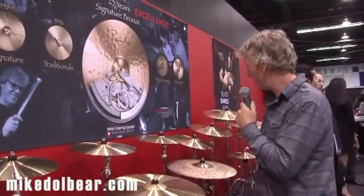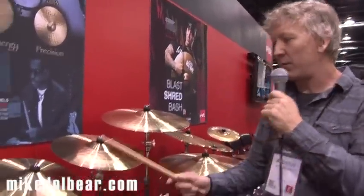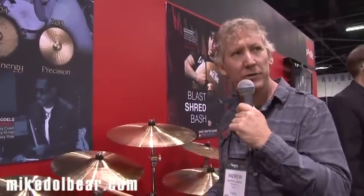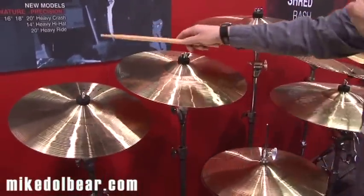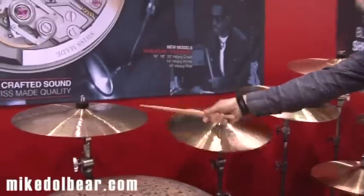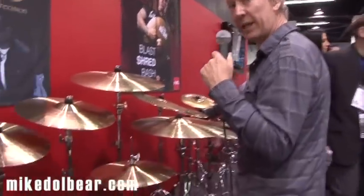Moving on, we have new models in the Signature Precision. We have additional model selections available in the Precision. The current Precision models are Thin and Crash. And now we decided to bring out some heavier models: 16 Heavy Crash, 18 Heavy Crash, 20 Heavy Crash. And then we also are introducing a 14 Heavy Hi-Hat.